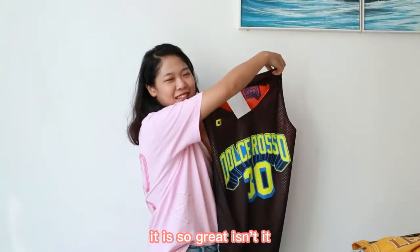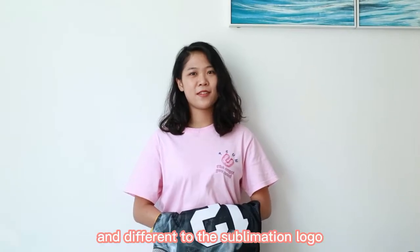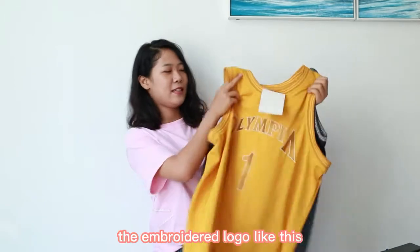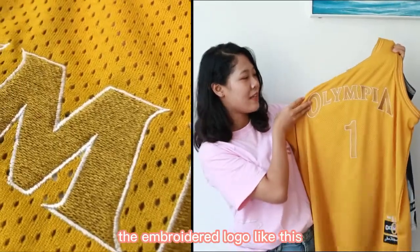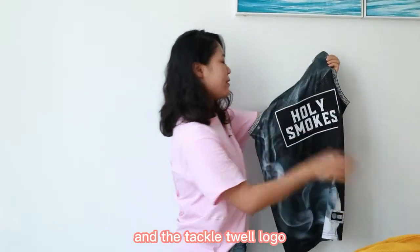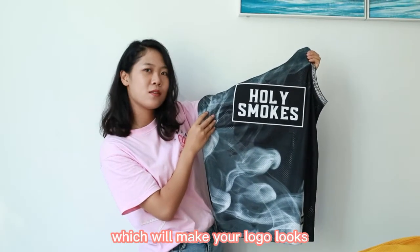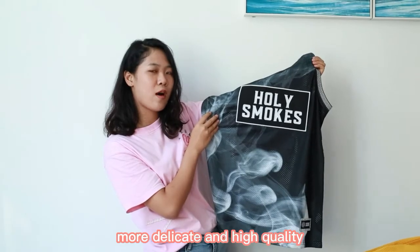Different from the sublimation logo, we also have other logo options, like the embroidery logo and the tackle twill logo, which will make your product look more delicate and high quality.